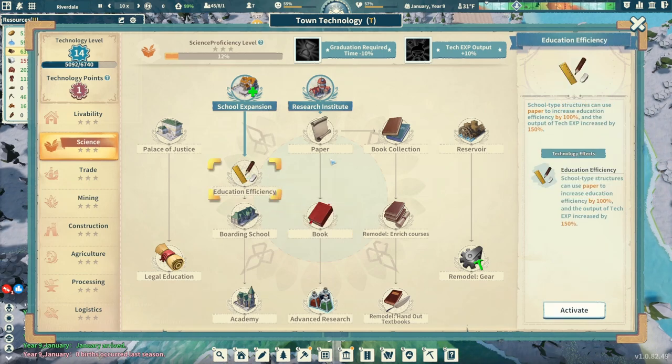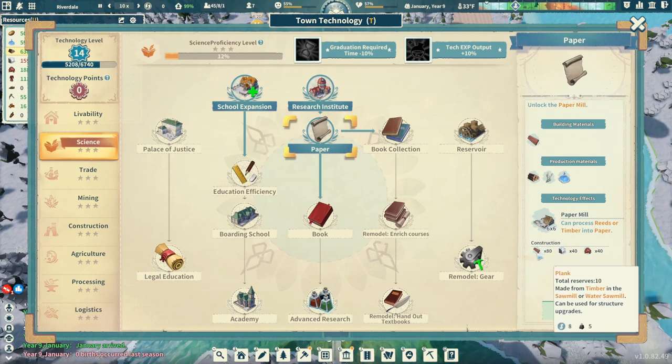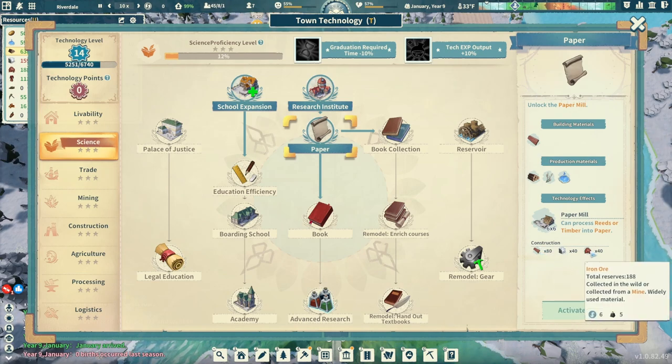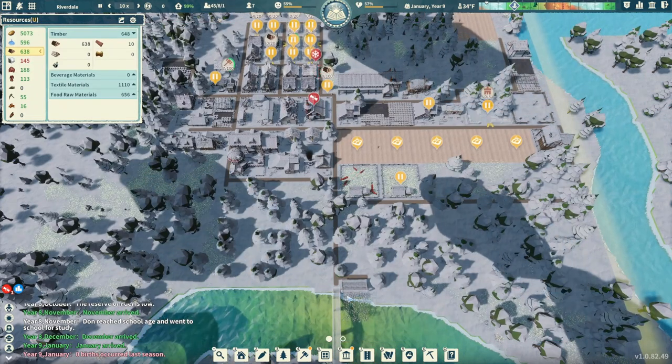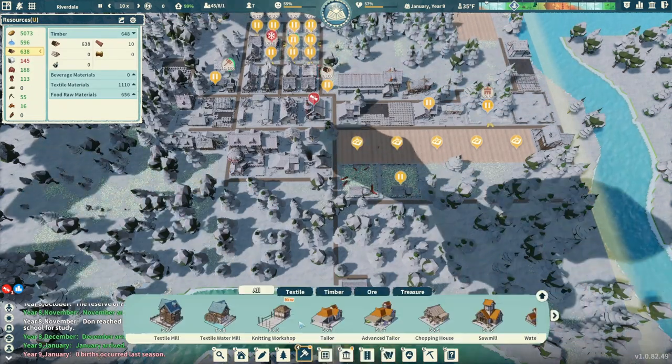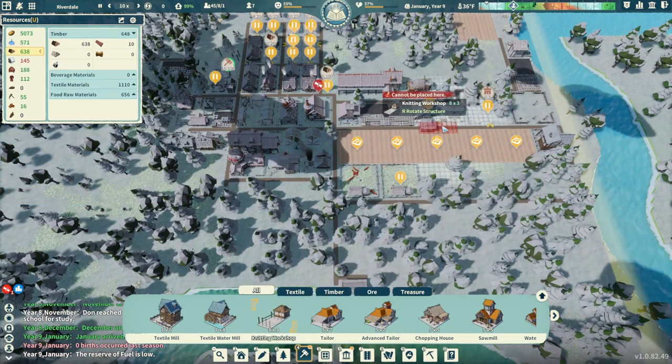Right now we have one point. I'm going to go into paper right now because we might as well. But if you look down over here, we need more planks. We need some more stone, and we need some more iron ore. So we got the technology - that's great. But we're still working on some other things. Processing - we also have the knitting workshop that we got, but we didn't get anything built with the knitting workshop yet.